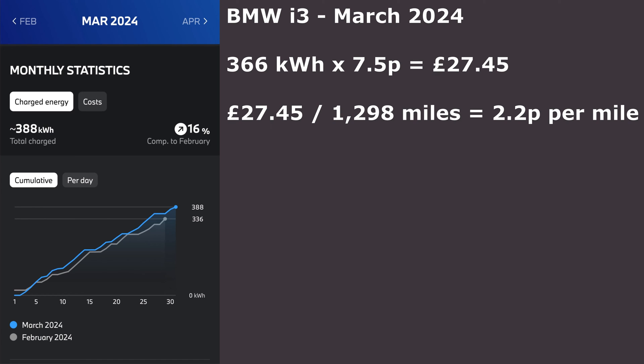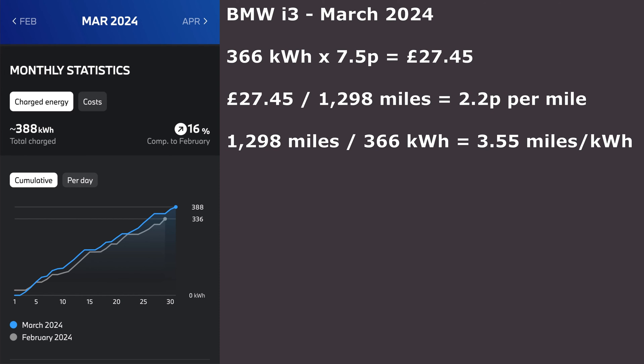Taking the 27 pounds and 45 pence divided by 1,298 miles works out to 2.2 pence per mile. Taking the 1,298 miles divided by the 366 kilowatt hours means the car averaged 3.55 miles per kilowatt hour. That seems quite low for the i3, although it was quite cold in March — the car has been known to do four to five or more miles per kilowatt hour during summer.